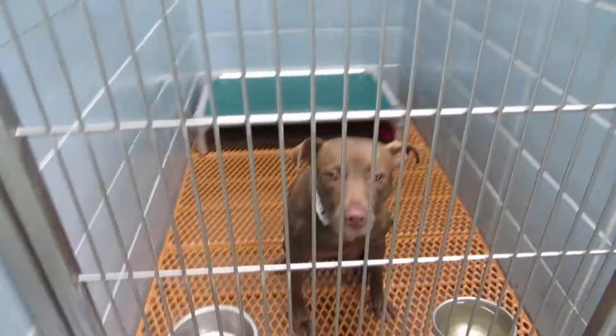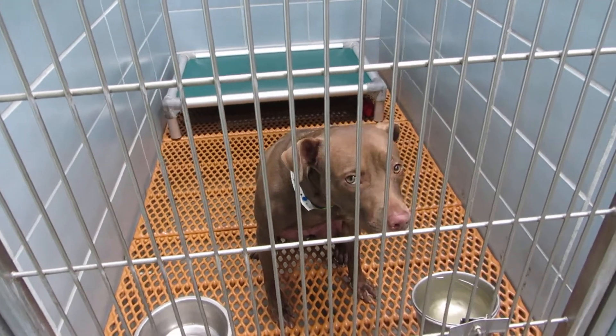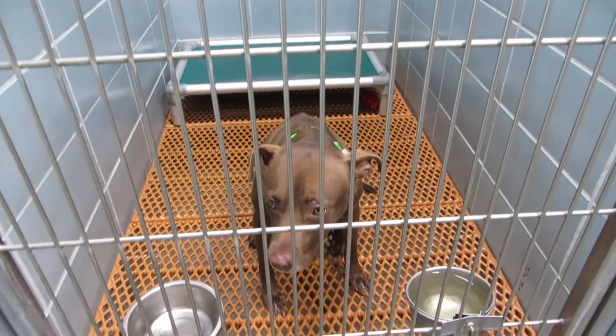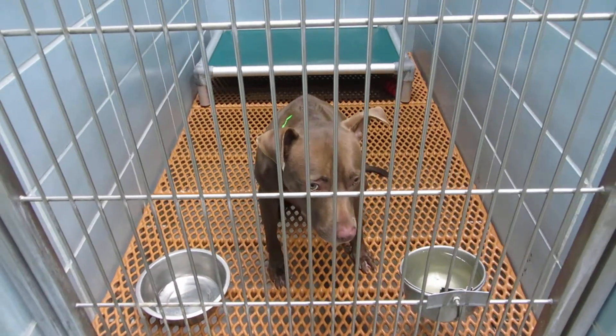Room 105 we have Ruby Red. She's a year and a half old female pit mix. She weighs 42 pounds. She's very friendly. Ruby Red in room 105.